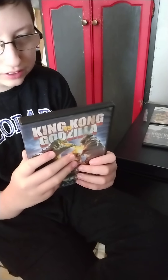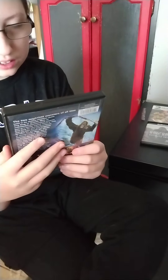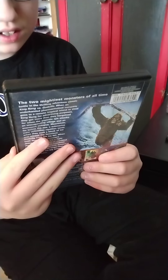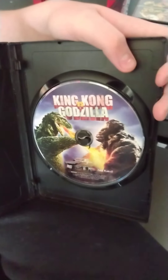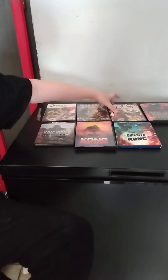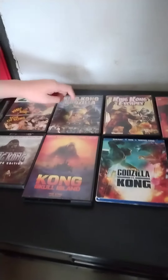Next, we have King Kong vs. Godzilla. Here's the front, the spine. It says these are the two mindless monsters of all time. Here's the disc which has artwork of King Kong and Godzilla. By the way, the first King Kong movie was released in 1933 along with Stunner Kong. King Kong vs. Godzilla was released in 1962.